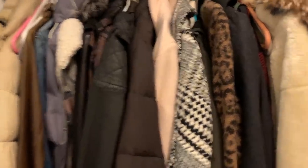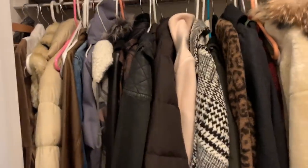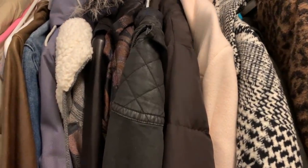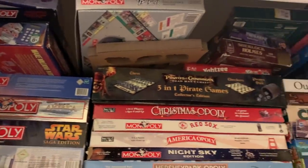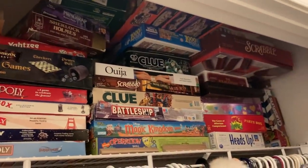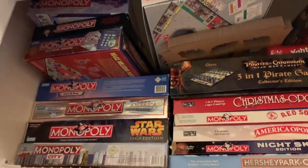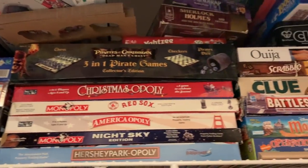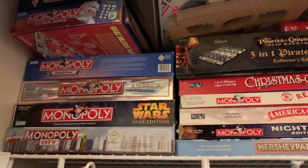I also utilize this coat closet just outside of our bathroom on the main floor for inventory — 95% of this closet is inventory. And for all of my eBay people, look at this collection of Monopoly games. My son Anthony collected Monopoly when he was little and we have an insane amount. This is how bad I am with eBay — I am sitting on some serious cash. Some of these Monopoly games are limited edition and they don't make them anymore.